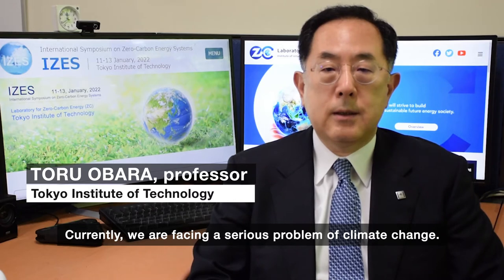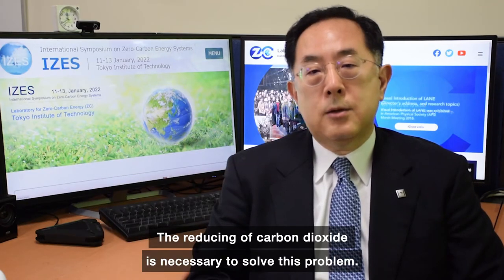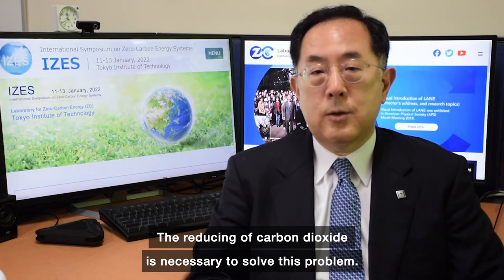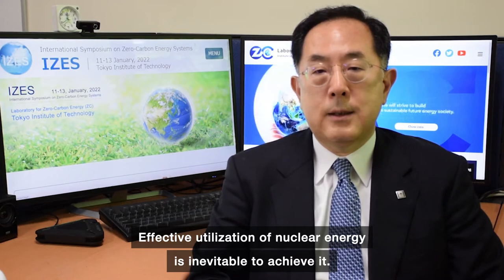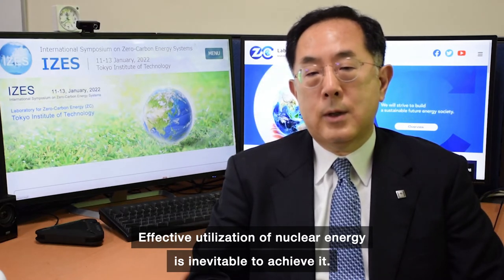Currently we are facing a serious problem of climate change. The reduction of carbon dioxide is necessary to solve the problem. Effective utilization of nuclear energy is inevitable to achieve it.